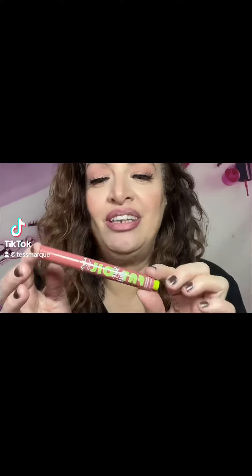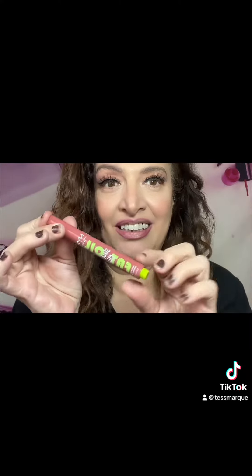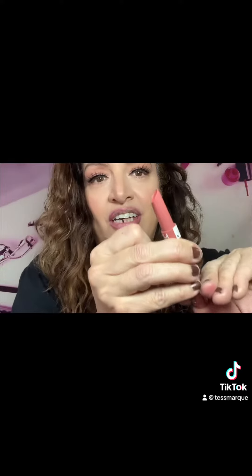Hey, trying out the new Viral Fat Oil Slick Click from NYX. This packaging — can anybody say dupe? But let's check this out and see if it really is. It's got the same kind of packaging that Tarte does, so you just click it up.